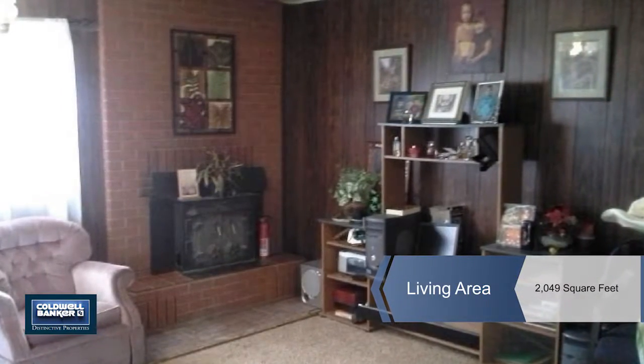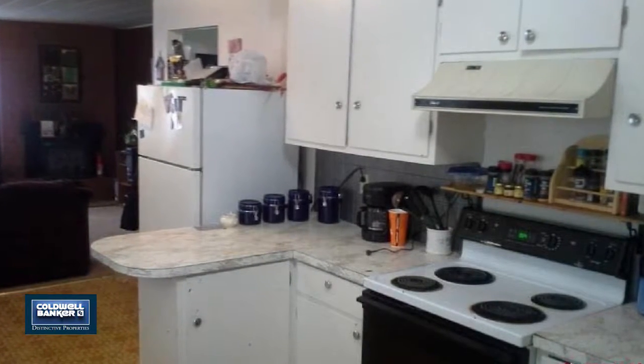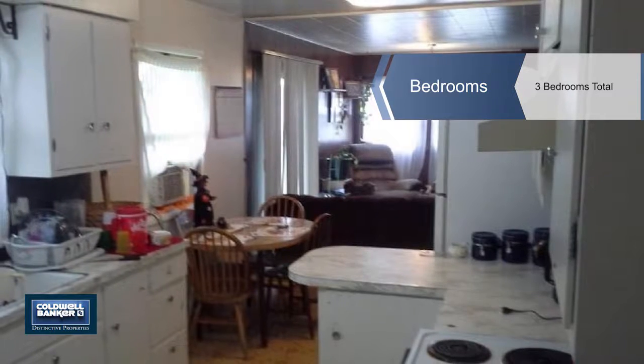This house plus three acres is being split from MLS number 711963. This property will have irrigation water and a barn.